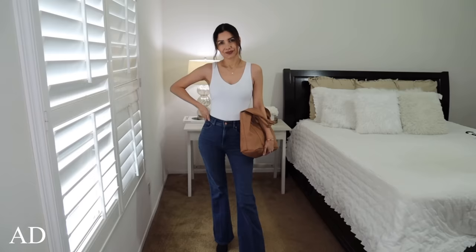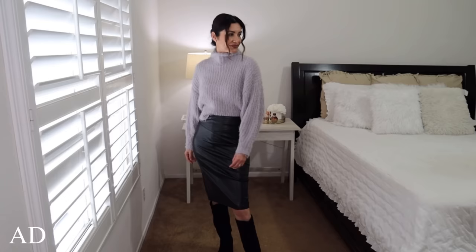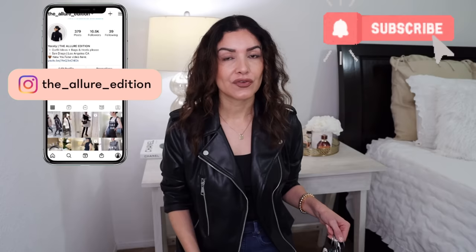Hi guys, welcome to my YouTube channel. My name is Josely and I make videos about fashion, beauty, and lifestyle. Today I have an Express try-on haul — a little bit huge, yes. A big thank you to Express for partnering with me as part of this video, and with that being said, let's get started because I have a lot to cover.